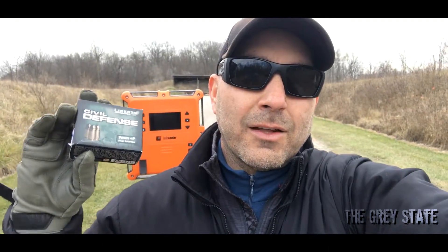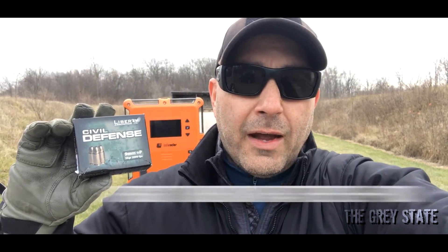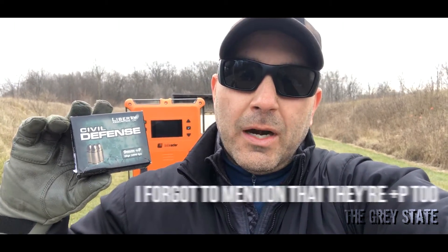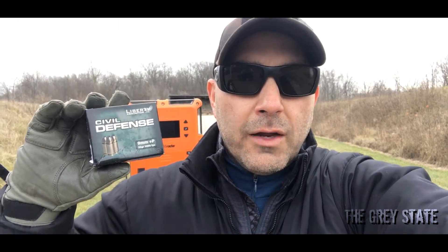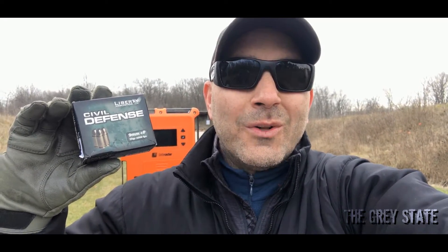Today we're going to be taking a look at a crazy nine millimeter round — this is Liberty Ammunition's Civil Defense. It's a hot round: a small 50 grain projectile rated at 2,000 feet per second in nine millimeter. I'm going to be putting it through two guns: a Glock 19 and the Sig MPX. Let's get to work.